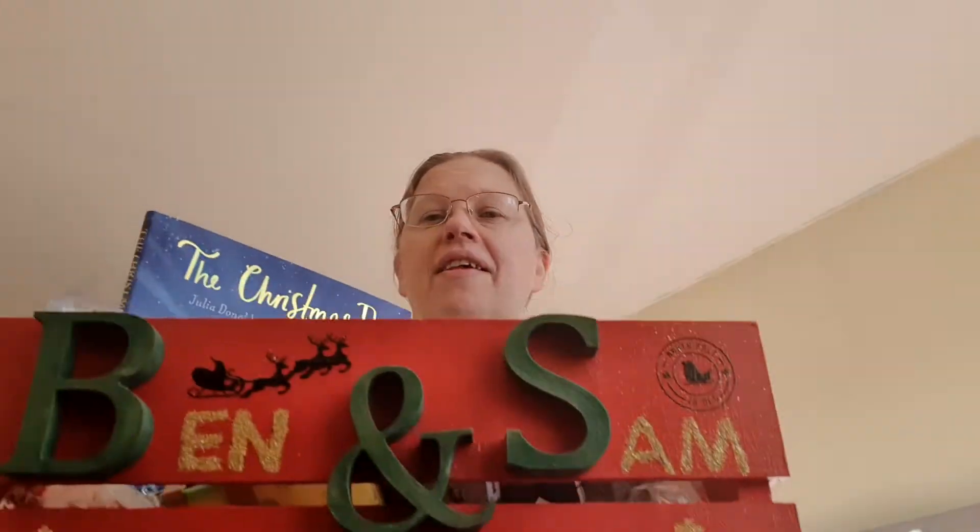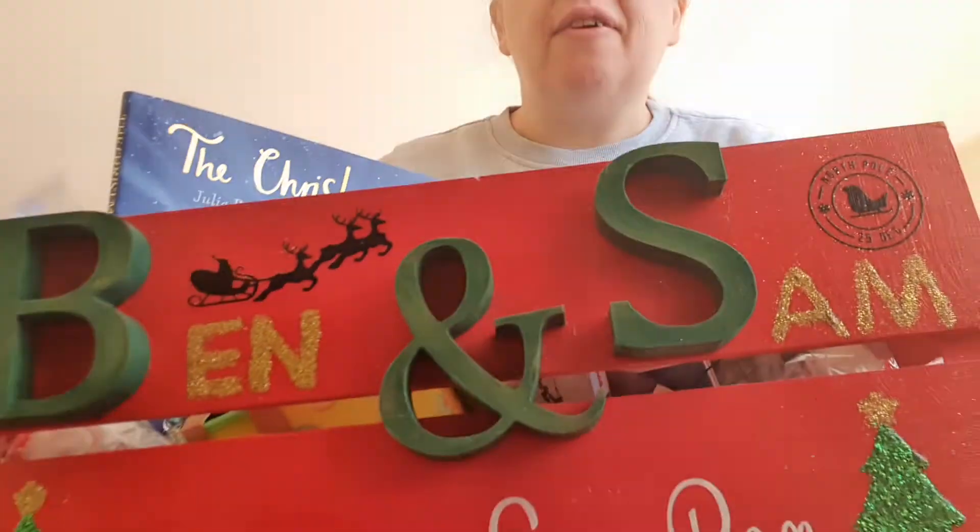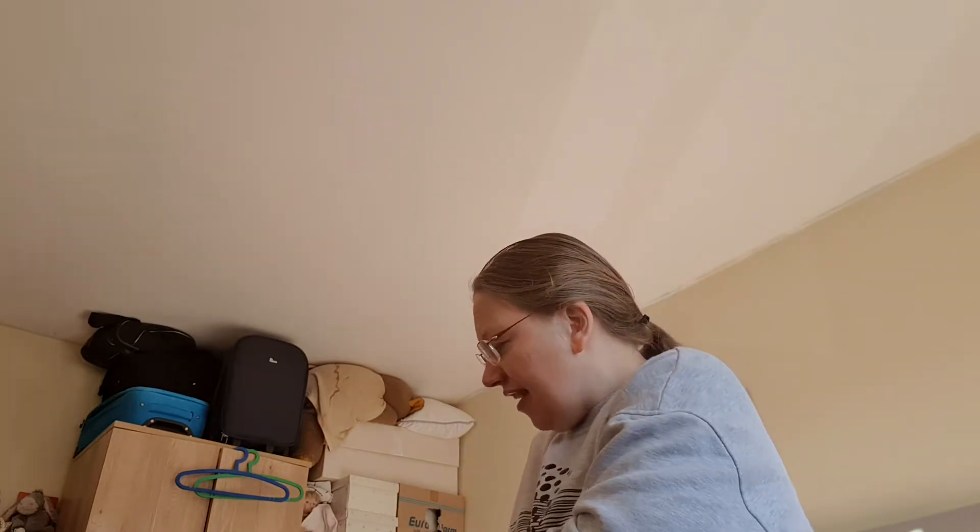Anyway, let's get back on today's vlog with the Christmas eve boxes. Let me grab them all out and show you what I've actually got for each of them. They're more or less exactly the same, just in different sizes and different sorts of things.